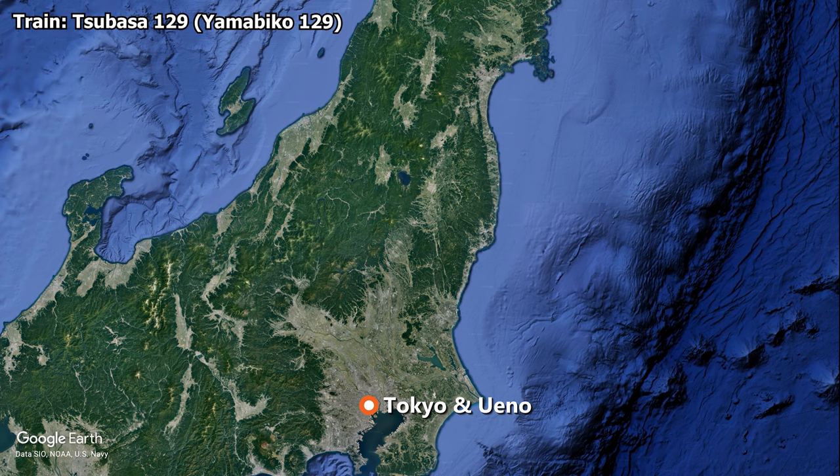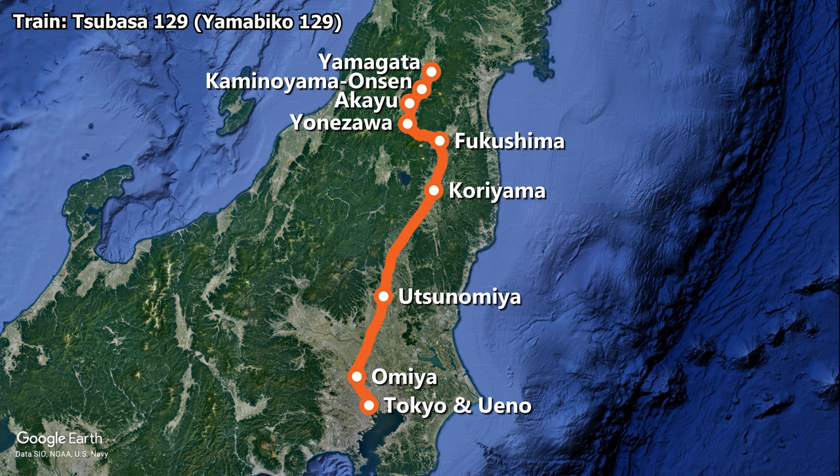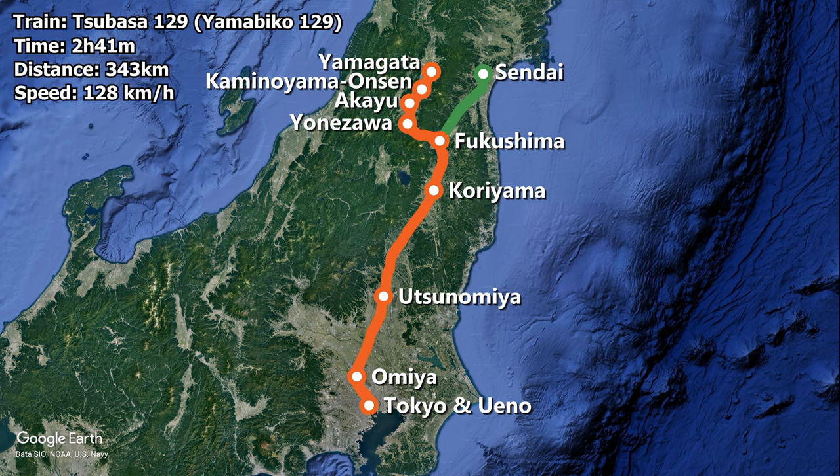After Tokyo and Ueno we'll make stops at Omiya, Utsunomiya, Koyama, and Fukushima, where the Yamabiko service detaches. Our train will continue stopping at Yonezawa, Akaiyu, Kaminoyama Onsen, and Yamagata, while the Yamabiko runs non-stop to Sendai. The trip from Tokyo to Yamagata is scheduled to take 2 hours and 41 minutes to cover a distance of 343 kilometers, giving the train an average speed of 128 kilometers per hour.